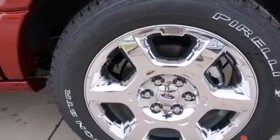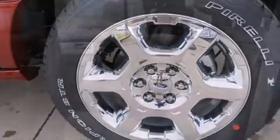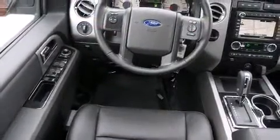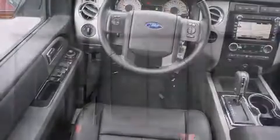You and your passengers will enjoy the stereo system, which includes a CD player with MP3 capability, a 10 gigabyte hard drive, and seven speakers, enhancing the audio experience throughout the interior.